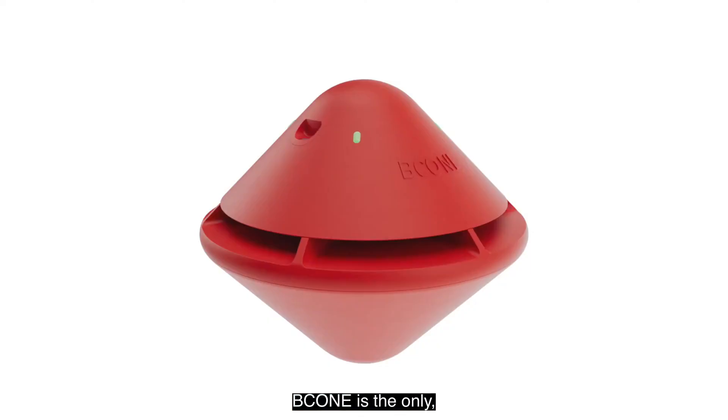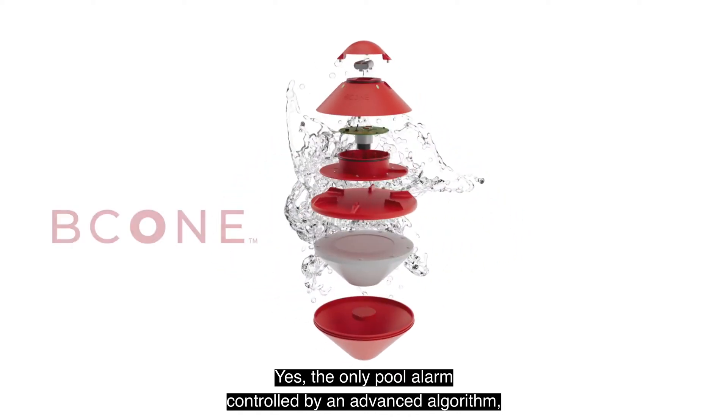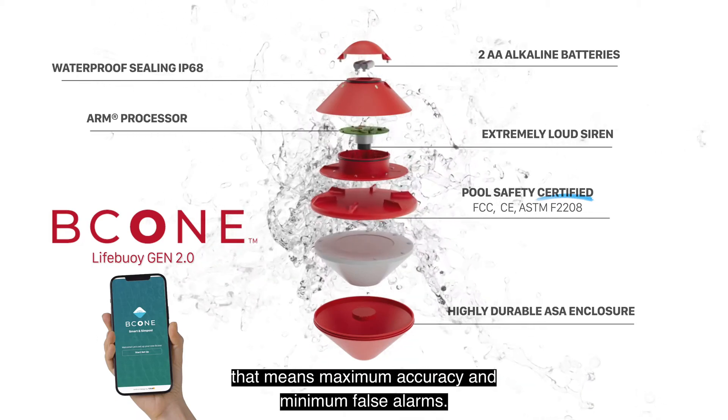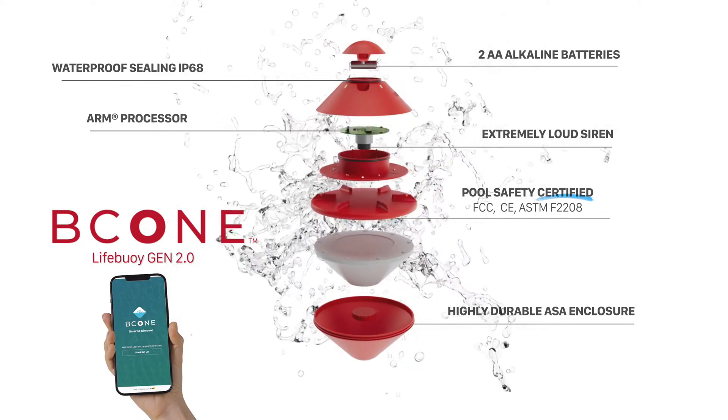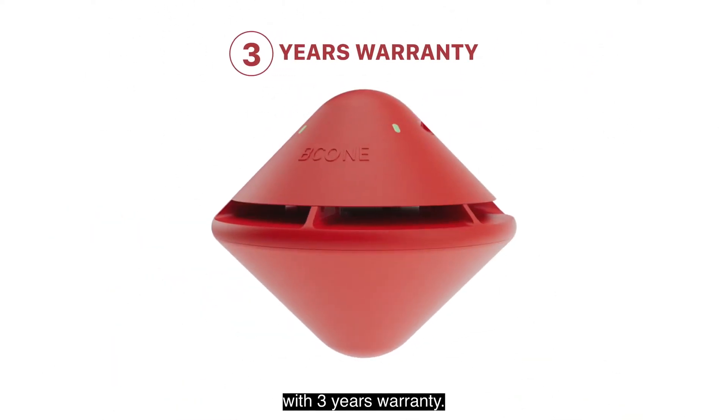B-Cone is the only pool alarm controlled by an advanced algorithm. Combined with a smart sensor system and a mobile app, that means maximum accuracy and minimum false alarms. Top-tier materials ensure durability and reliability, with three years warranty.